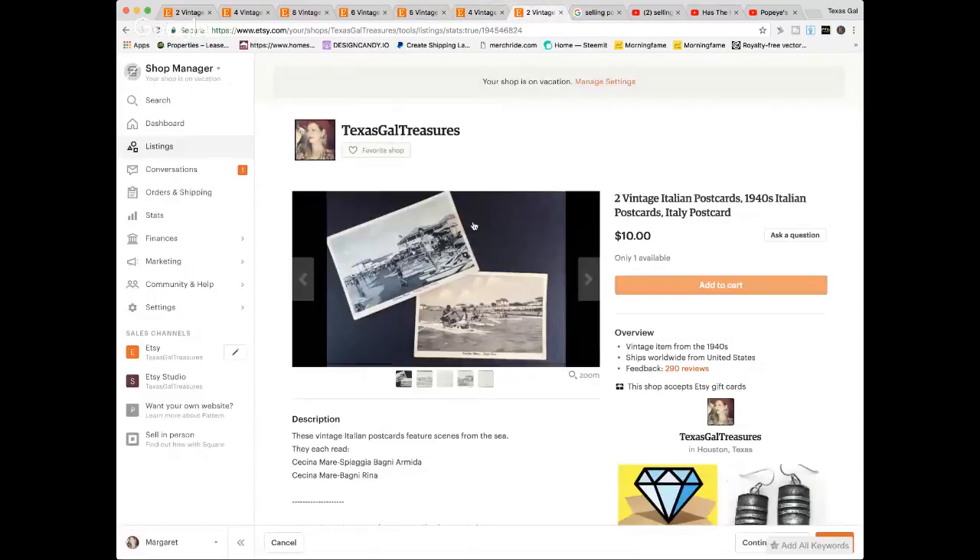I've learned a lot more about selling postcards since then. There are some that are worth more — like real photo postcards, which you might see listed as RPPC. Some are also printed on linen. I'm going to link some resources at the end that go over more of that and what's more desirable.